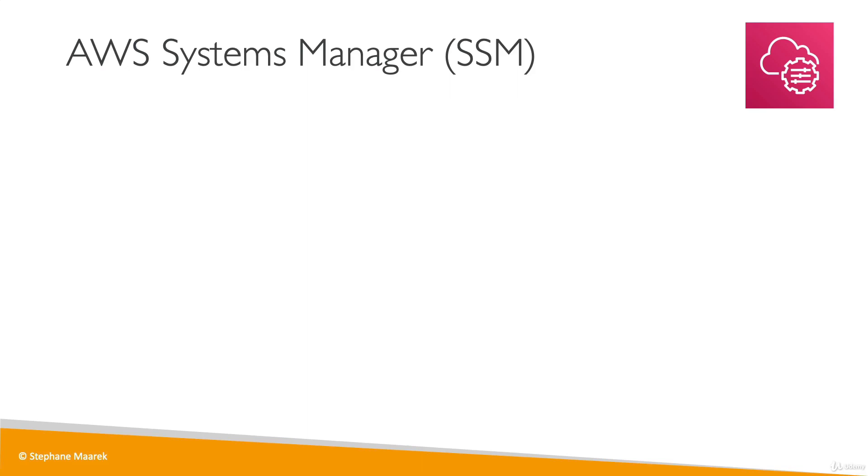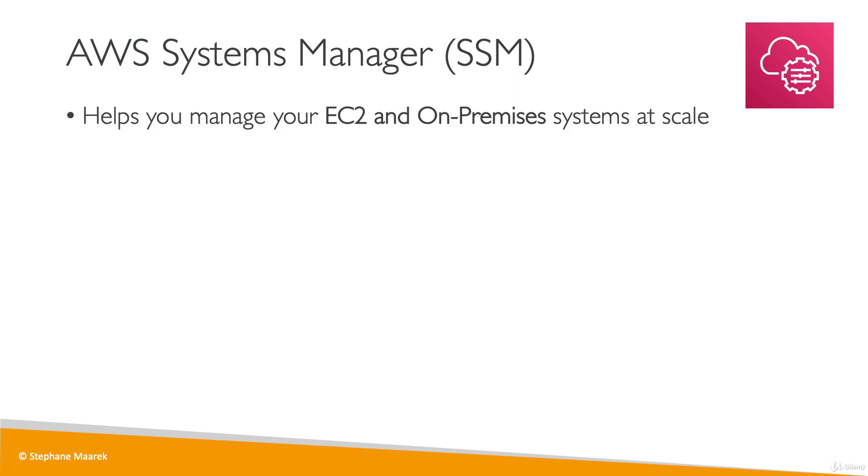Let's talk about AWS Systems Manager, also called SSM. SSM helps you manage your fleet of EC2 instances and on-premises systems at scale. It is a way to manage both on-premises and AWS infrastructure, so it is called a hybrid AWS service.